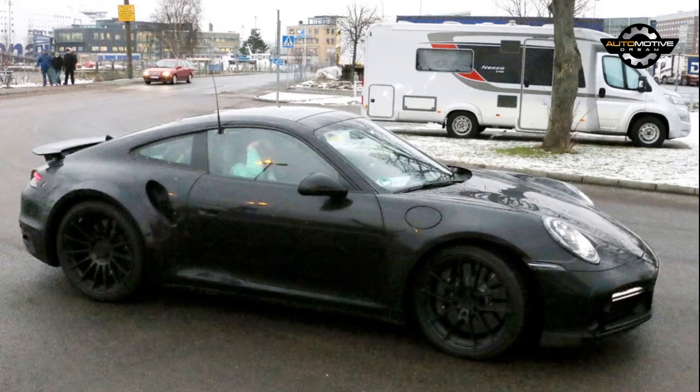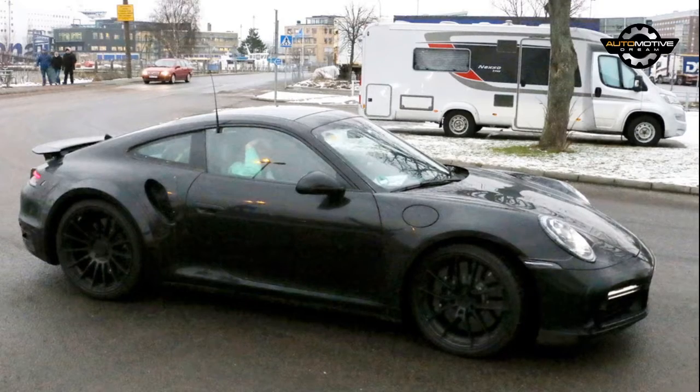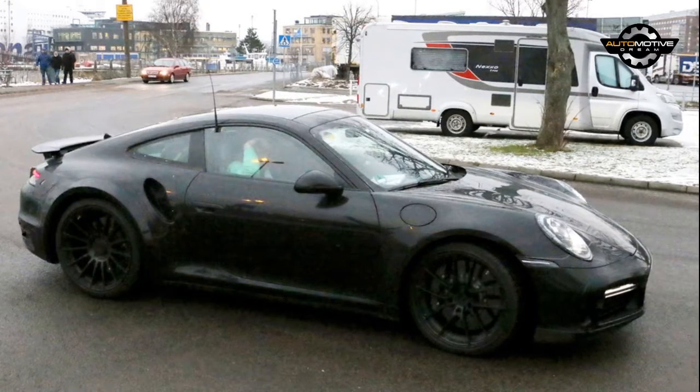The 2019 Porsche 911 has been spied on numerous occasions and now we're getting a closer look at the all-new turbo variant, looking instantly recognizable.